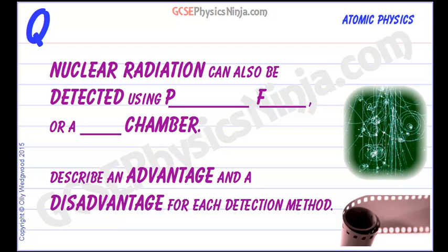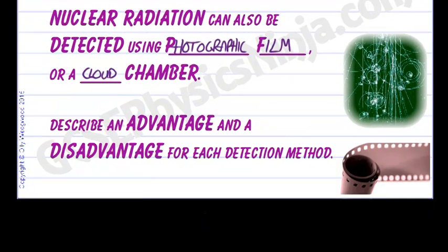Nuclear radiation can be detected using a Geiger-Müller tube, but it can also be detected using photographic film or something called a cloud chamber. We'll take a look at both of these and suggest an advantage and a disadvantage for each.